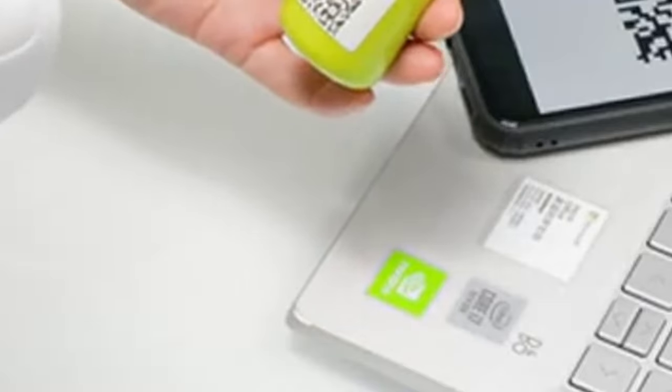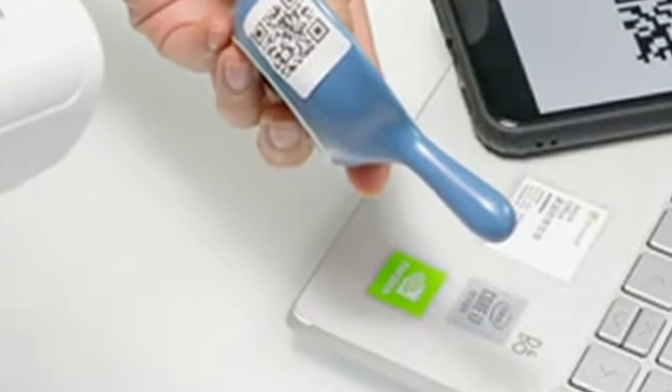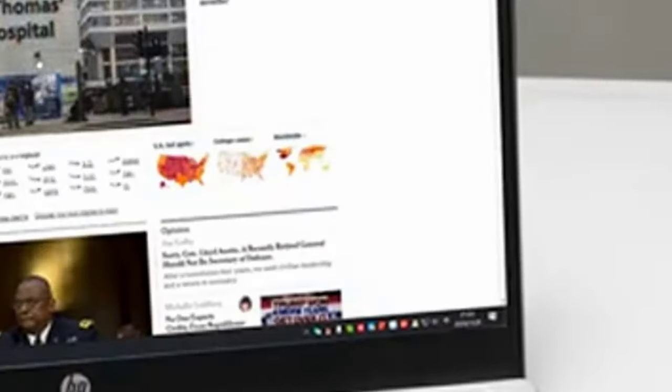With wireless barcode scanner and wireless mouse double functions, take it up as a scanner, put it down as a mouse. Switch freely, convenient and fast. You no need to put one scanner and one mouse on your desk. 30% space saving, 50% working efficiency improved.